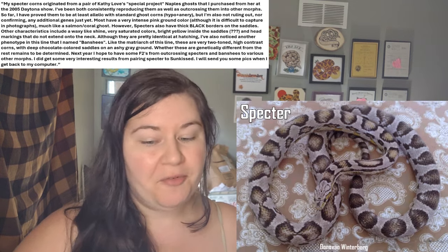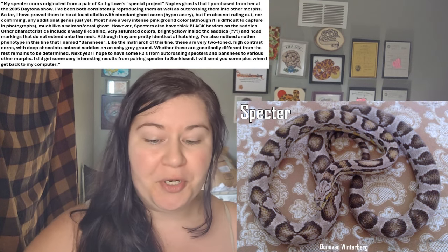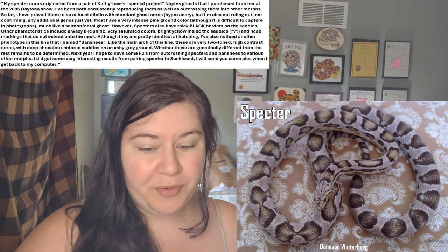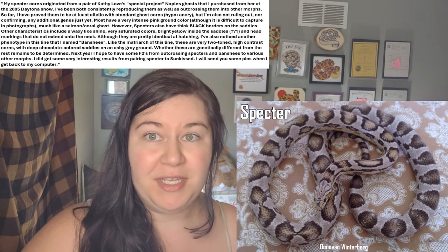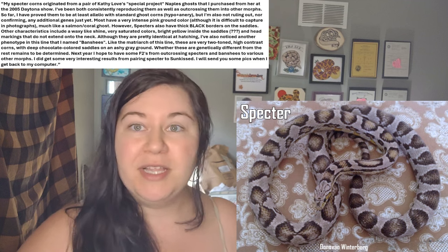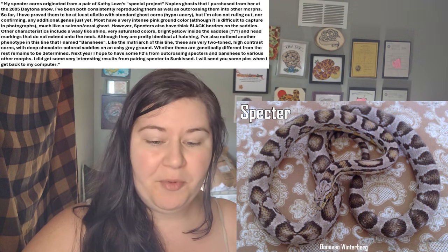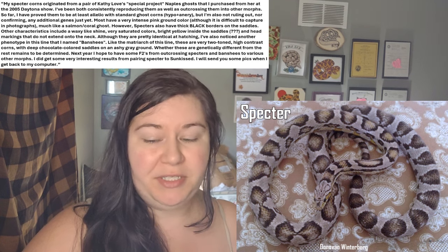However, this is what he has told me — I'm going to read verbatim a message that he sent to me when I was asking about all of this. The Spectre Corns originated from a pair of Kathy Love's special project known as the Naples Ghosts that I purchased from her in the 2005 Daytona show. I've been both consistently reproducing them as well as outcrossing them to other morphs. Keep in mind, this was in 2013 that he sent me this message. So far, I've proved them to be at least allelic with the standard ghost corns, which is hypomelanistic plus anerythristic, but I'm also not ruling out nor confirming any additional genes just yet.